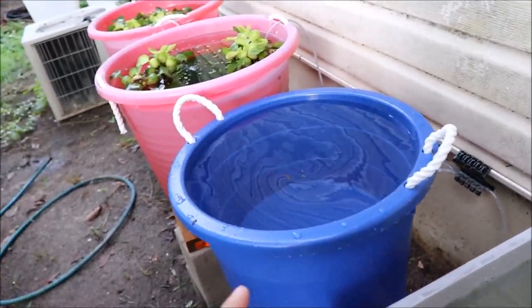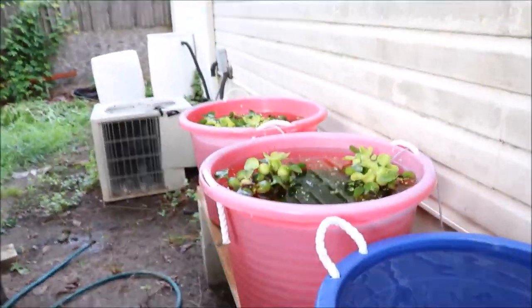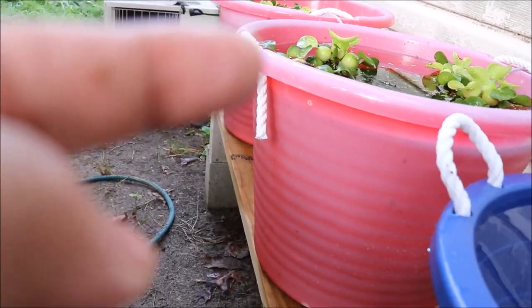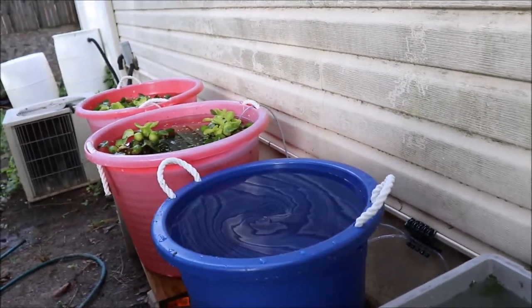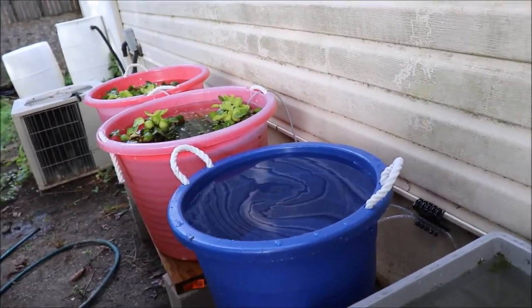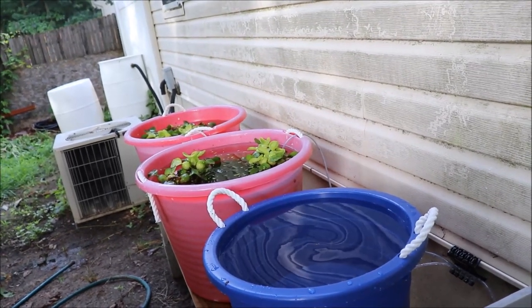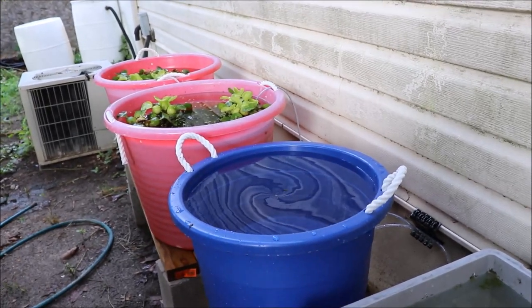I shut the water off. If it's a little high, I have to drill some holes down here, like I did in the other ones — you can see there's a hole right there. This way, as it rains and the tubs fill up, water will spill out without overflowing, and hopefully if we get a big storm we won't lose any fish on the ground.